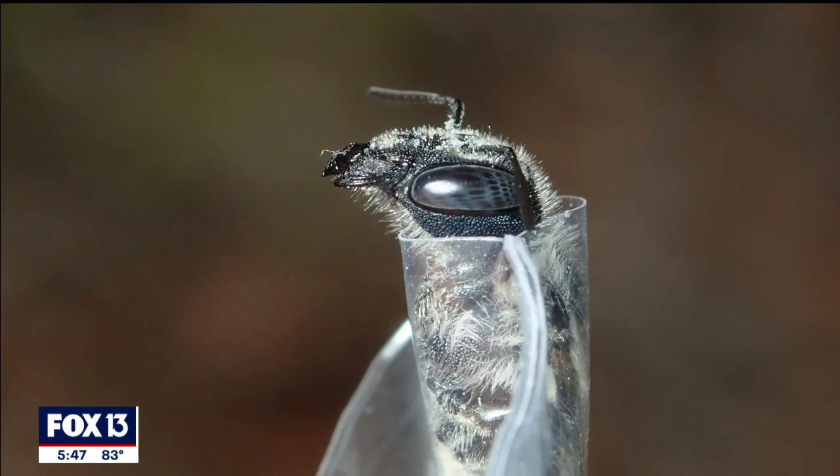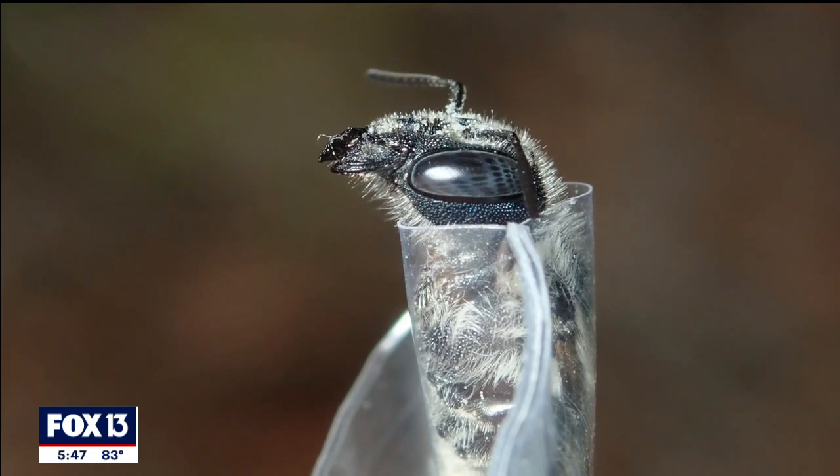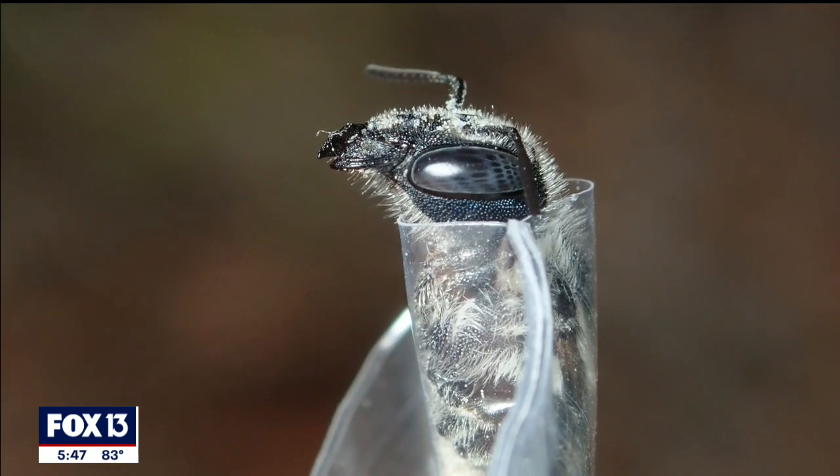Every single bee that we've caught we have released and not harmed. The only thing we've done is take a little bit of their pollen — a little bit of their food — so that we can analyze it to figure out what they're visiting, and hopefully help them in the future.